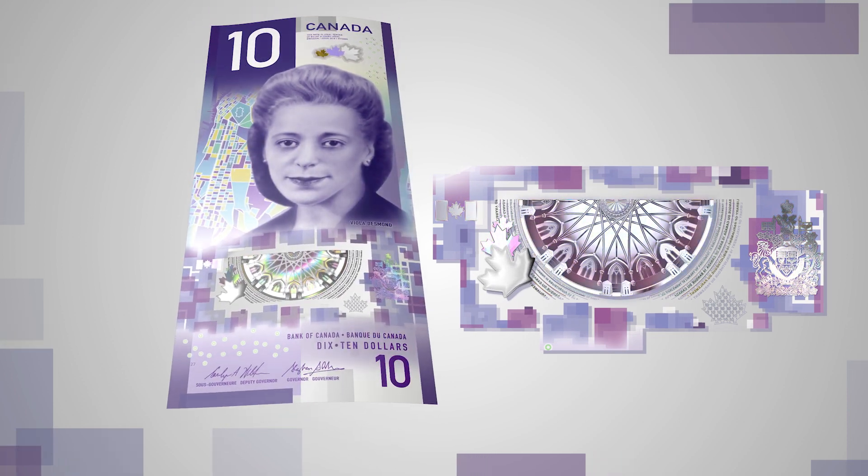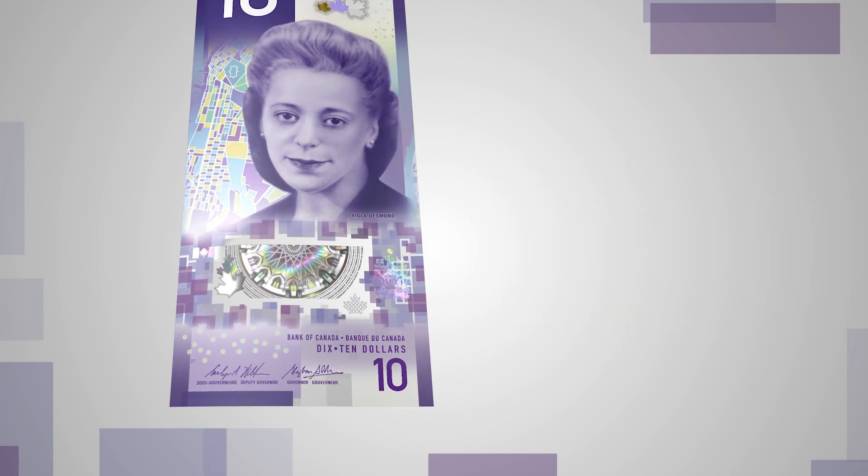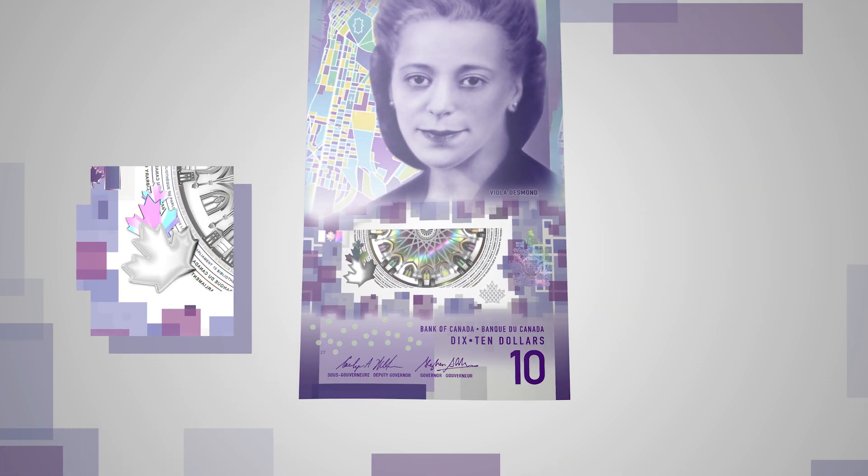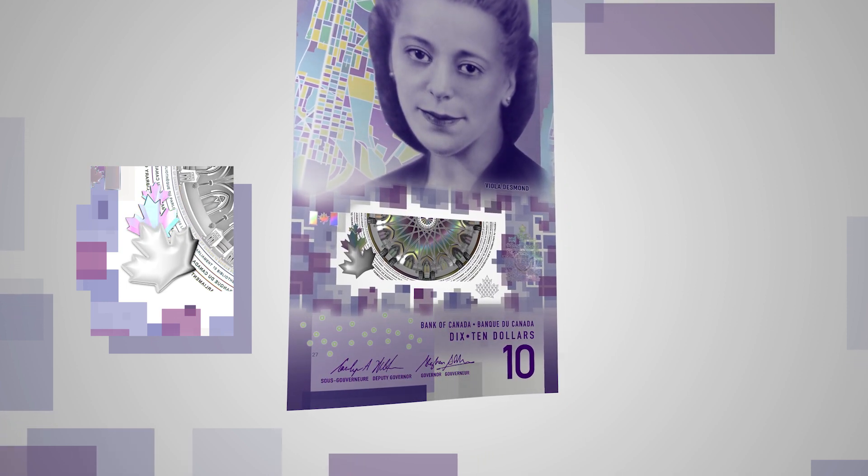See sharp colour changes when you tilt the note. Look at the large maple leaf — it appears to be three-dimensional, but feel it: it's actually flat.